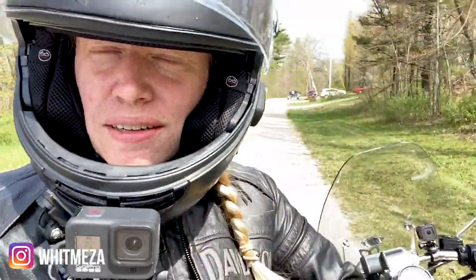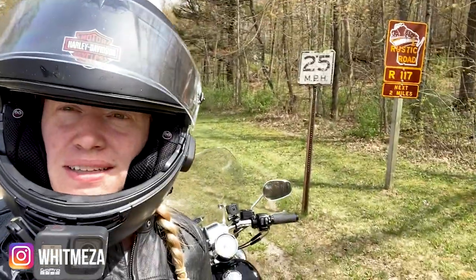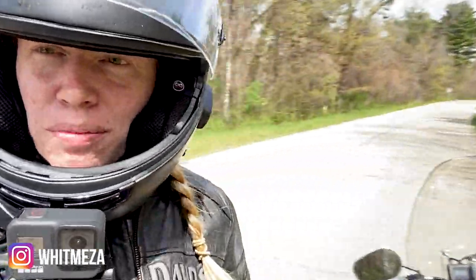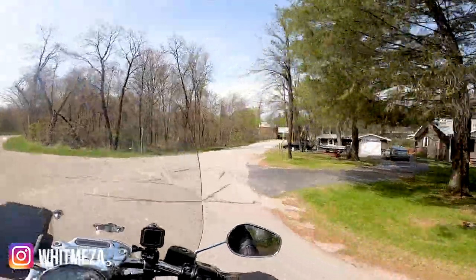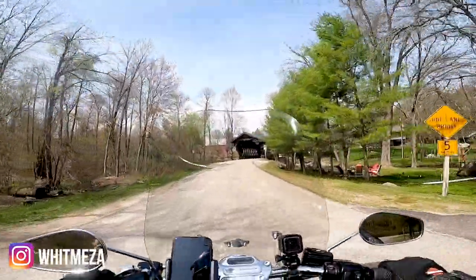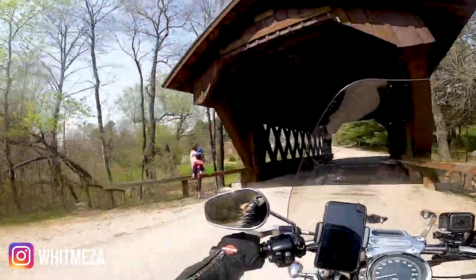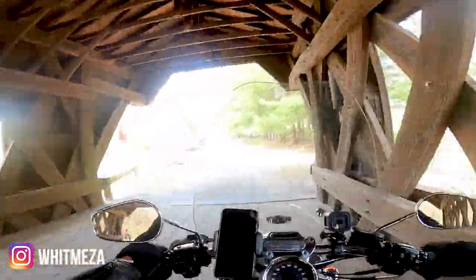All right, so I just completed rustic road 117 here in Saukville — went through a covered bridge, which was super fun. I've been here before but I've never been here on the bike, so it was cool to go through that bridge with the bike. Of course I took a picture because she looks so pretty sitting in front of it.